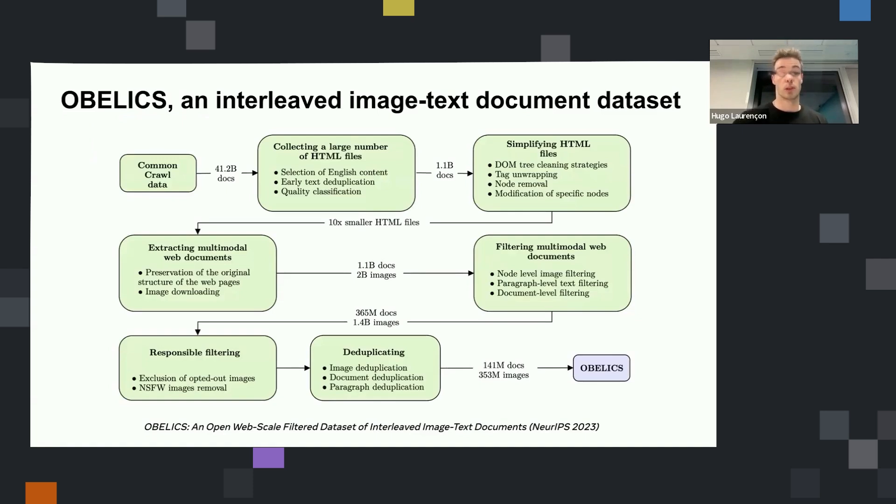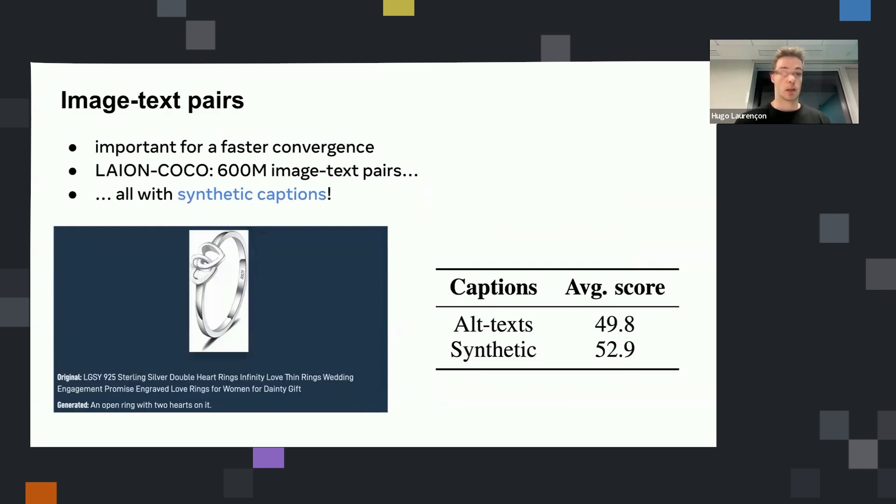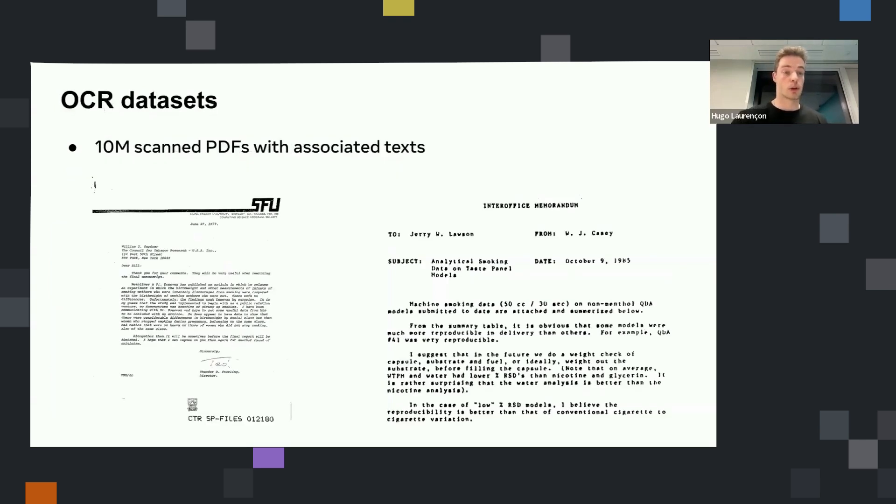Moving on to the data: during pre-training we trained mostly on interleaved image-text documents using our dataset Obelix. It's also important to have image-text pairs for faster convergence. For the image-text pairs we used LionCoco. Importantly, we only used synthetic captions because we saw that they perform better in practice — the original alt text of images crawled from the web is really poor quality. That explains why synthetic captions work better.